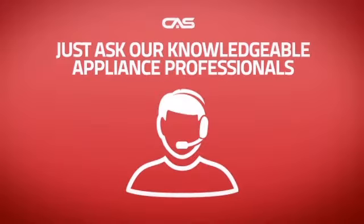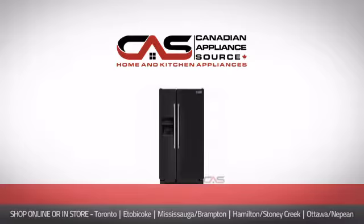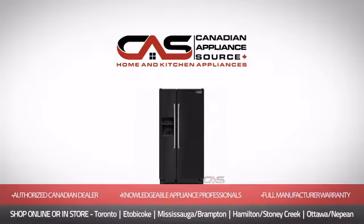And if you're not sure which fridge you should choose, just ask one of our knowledgeable and expert appliance professionals. Order now and get your dream fridge directly to your door at Canadian Appliance Source.